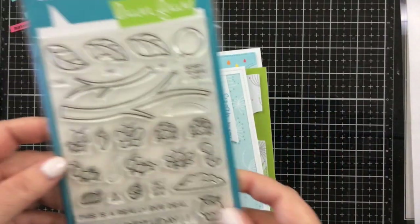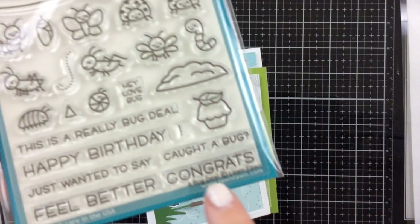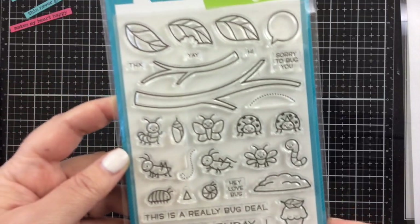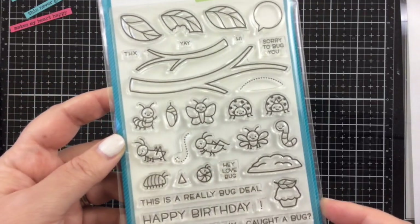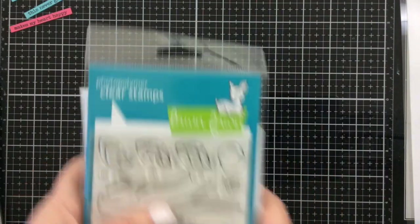They usually do give you some goodies in class as well, besides the cards that you make. So this is the one I got — a bug deal. It's called 'So Cute with All the Critters.' There are some grasshoppers and ladybugs. Oh my goodness, I just love it.